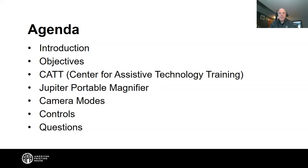We appreciate your participation. For our agenda today over the next 60 minutes, we're going to do introductions, talk about objectives, introduce the CAT program out of Talladega, Alabama, and then get into the Jupiter portable magnifier — the different camera modes, the controls, and questions. This is a great opportunity to learn about the CAT program and the folks involved down in Talladega.